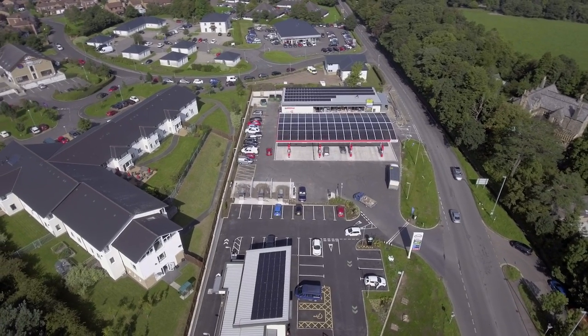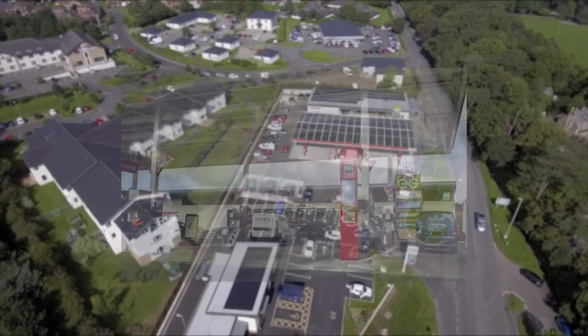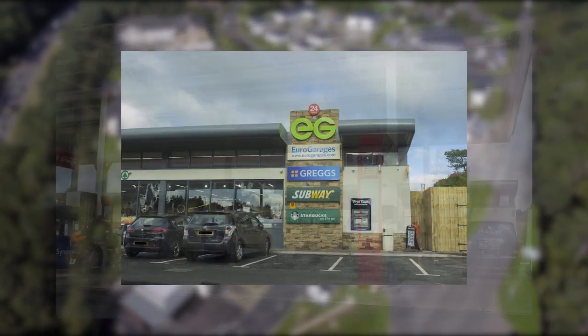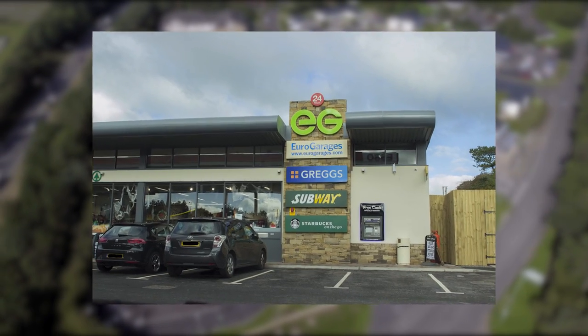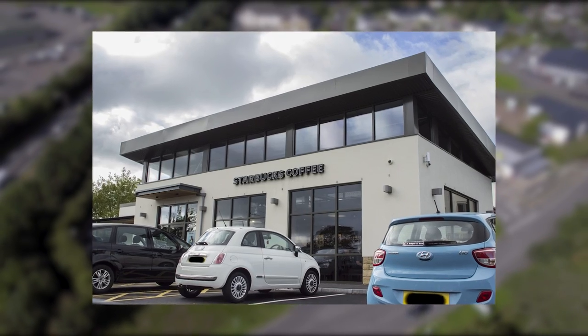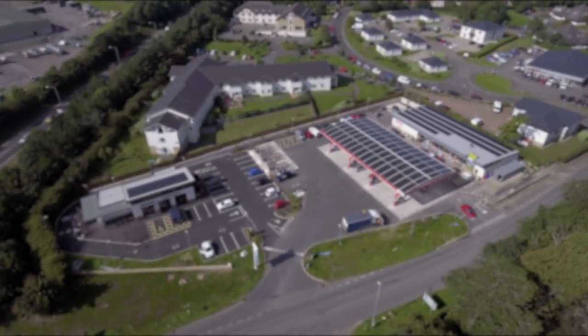This is the newest addition to the town — the new Euro Garage. It opened earlier in 2016 and has many things inside such as Greggs, a Subway, and even a Starbucks external to the building. This used to be named Oakhurst Garage, but after a £1.5 million revamp it is now known as the Euro Garage.